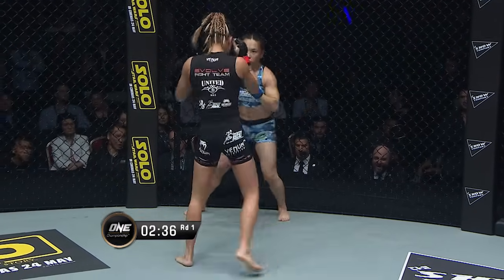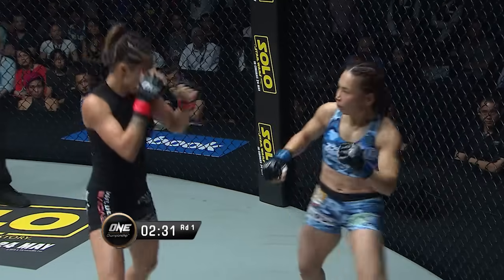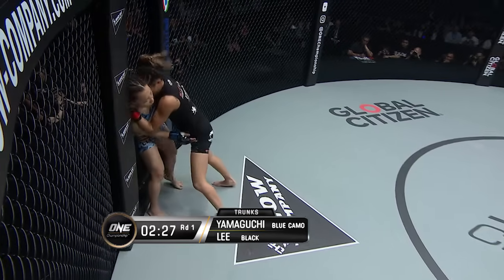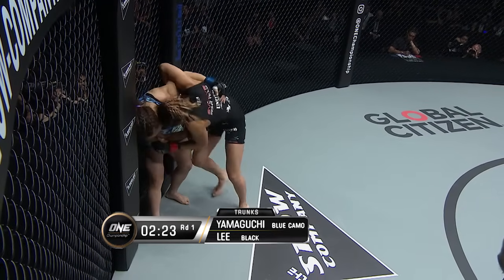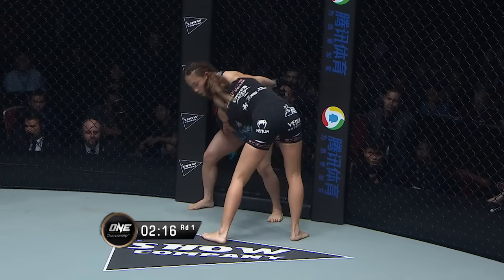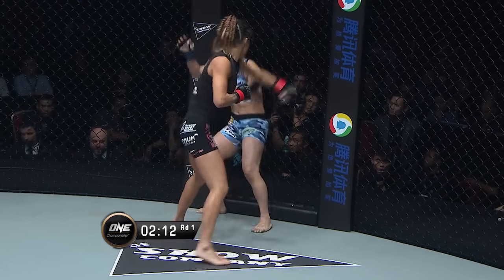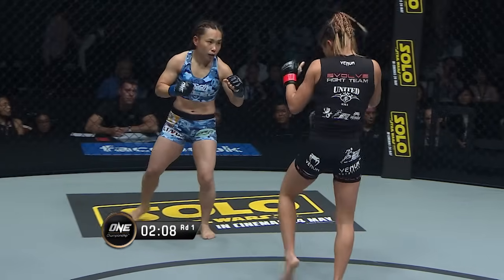It's a mid-tie with the elbow from Angela Lee. The outside leg kick from the champion. Striking looking on point so far for Angela Lee. And now she presses Yamaguchi against the cage again. Yamaguchi's got the underhook on that side, so she could probably spin around. Angela Lee was threatening to go on the inside trip there. Chance for the knees — wide open midsection. Angela catches her.